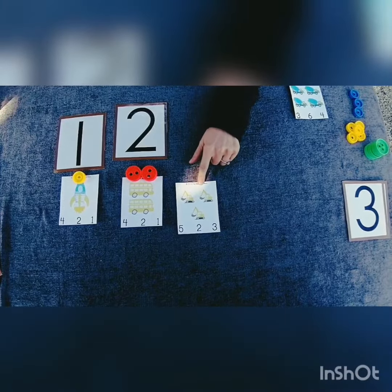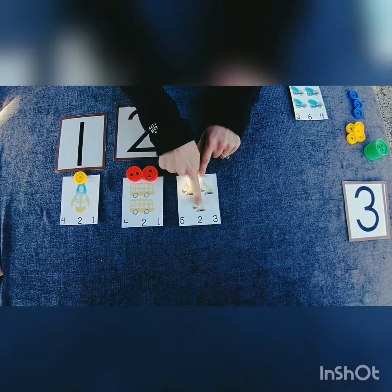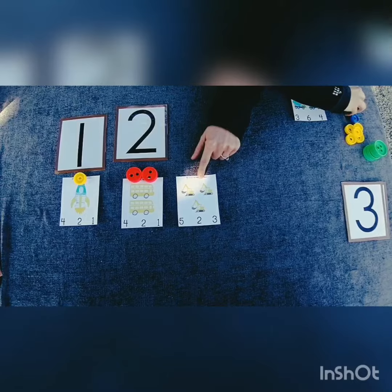How many diggers do you see? Let's count them. One, two, three. Three. Number three.